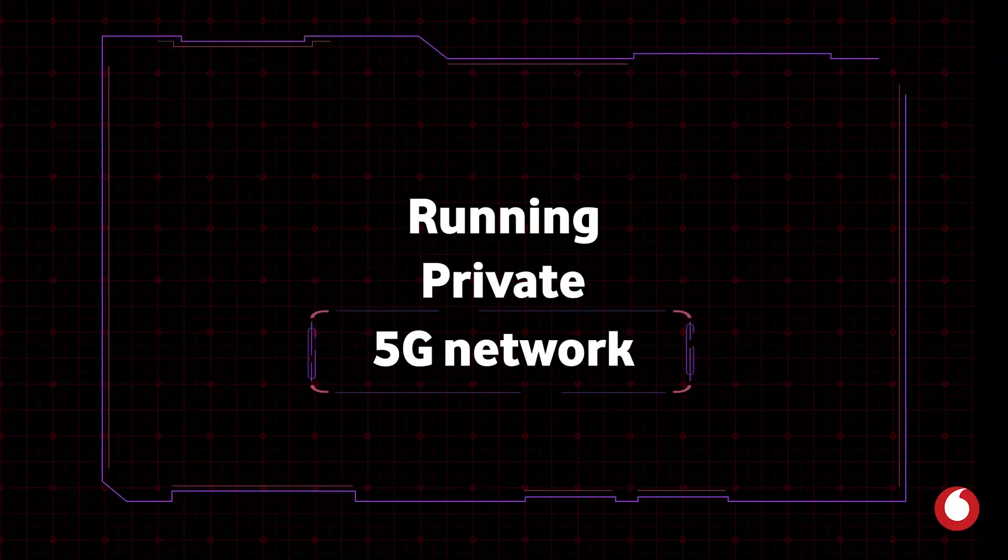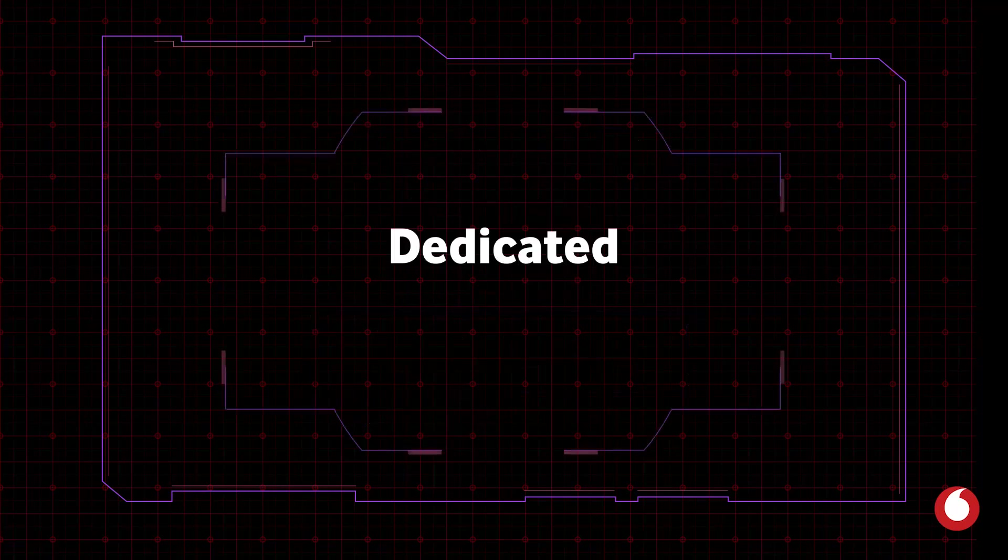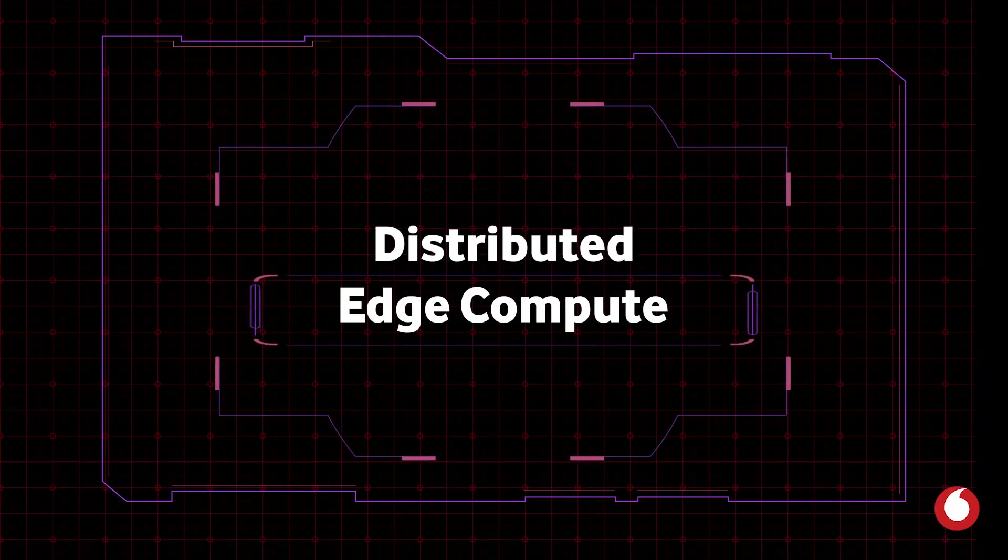We have a running private 5G network here. We have dedicated edge compute. We actually have distributed edge compute just down the road with a full AWS capability running from a Vodafone data center at the edge of our 4G and 5G network.